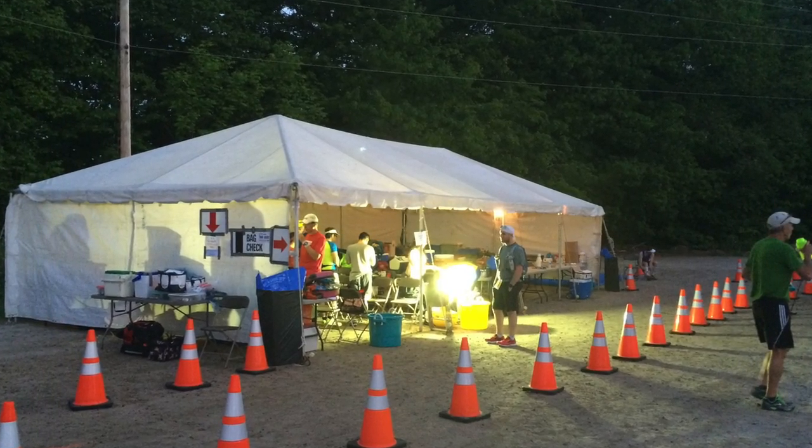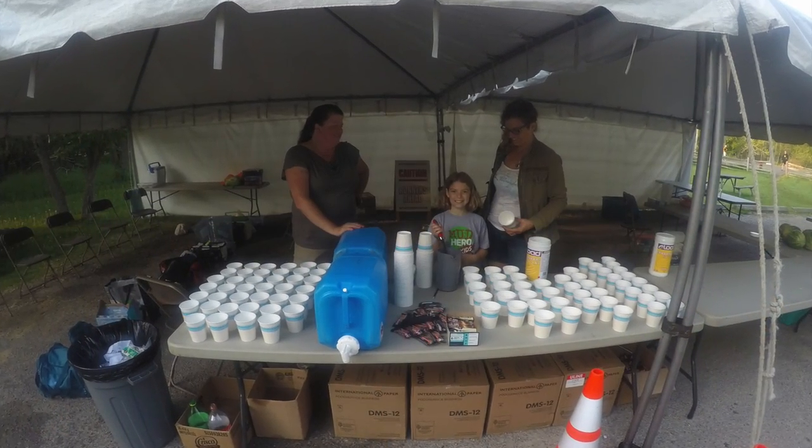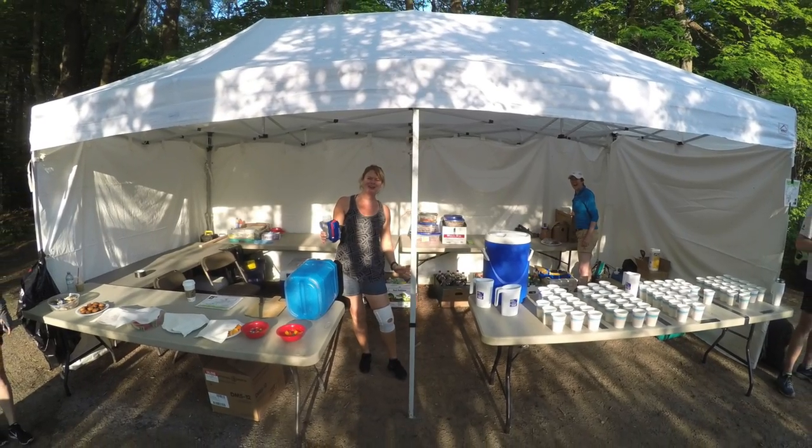The volunteers at the aid stations were amazing, and even though there were close to 1,000 runners between the different events, by the night time they knew the 100 milers by name and showed an exceptional level of care for the runners.